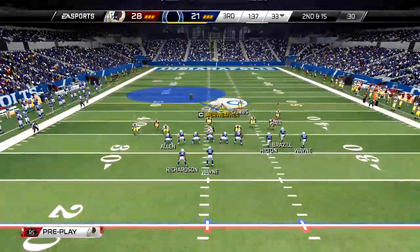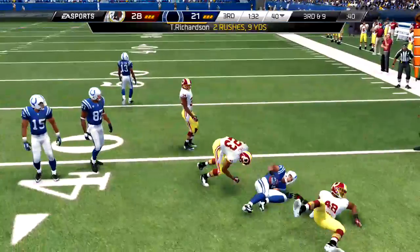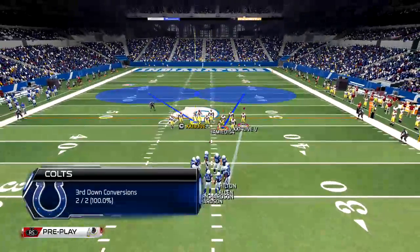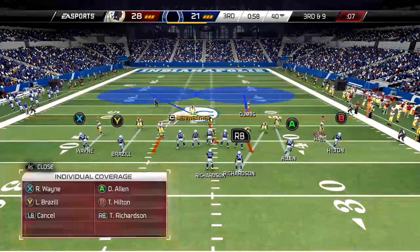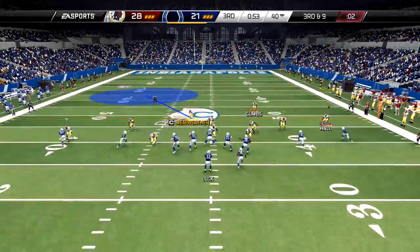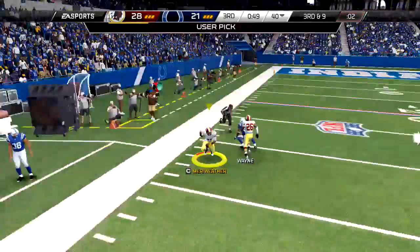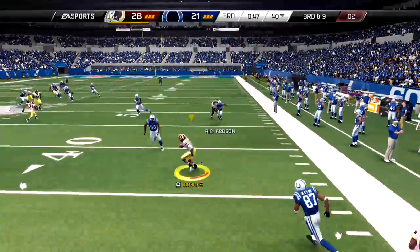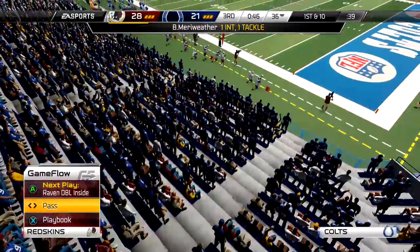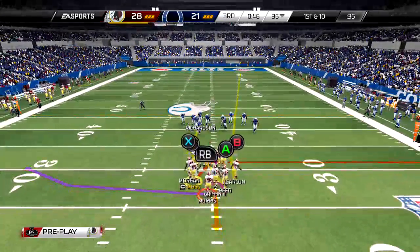Offense lines up, second and fifteen, Richardson with the carry. That was a nice run, off tackle. Listen, this is a bread-and-butter play in the NFL — it's about power running. Can your offensive tackle make the block to free up that running back so he has a chance to get into the secondary? The throw to the left — the defender reads the quarterback's eyes and it leads to an interception.